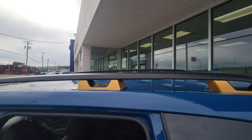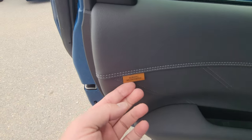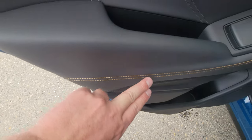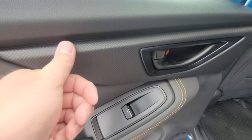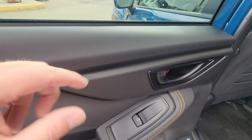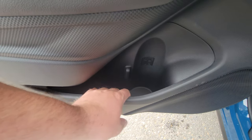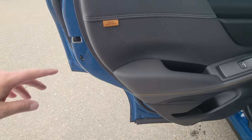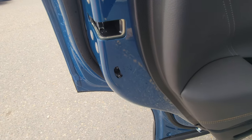The door card has soft-touch material and soft-touch armrest, with Wilderness badging and anodized copper accents throughout the vehicle. You get power windows, and the same kind of cladding material on the inside — very similar to the exterior cladding. There's a bottle holder with additional storage, and if you need it for kids, grandkids, or other passengers — child lock.